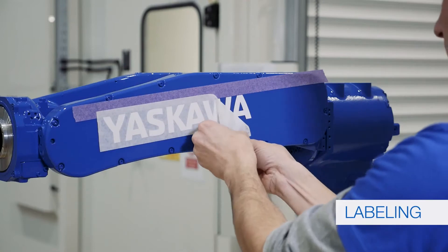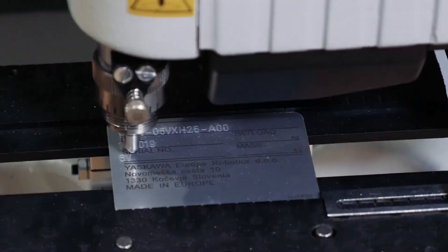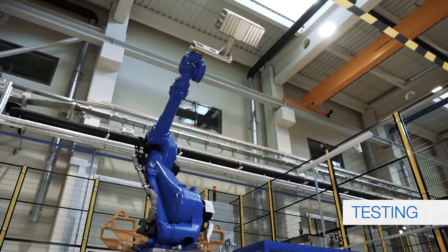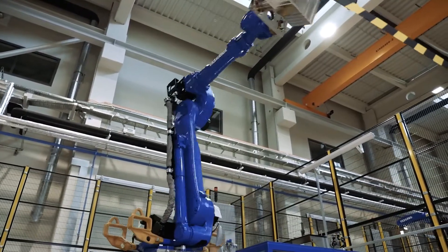Finally, each robot is labeled with the Yaskawa logo, which signifies our quality and precision guarantee. Pre-shipping inspection requires the attention of multiple workers, as every detail is checked at least three times with recorded confirmation.